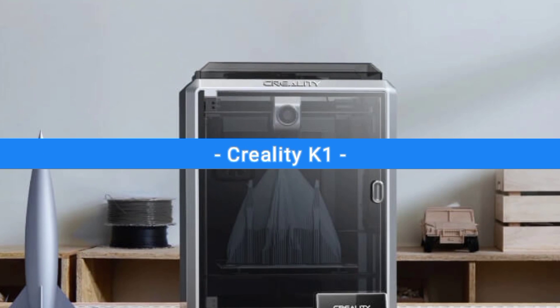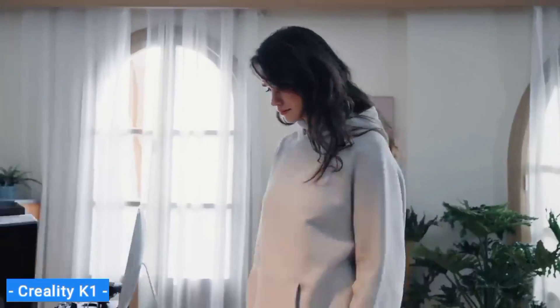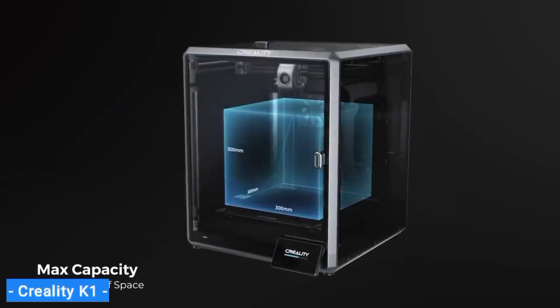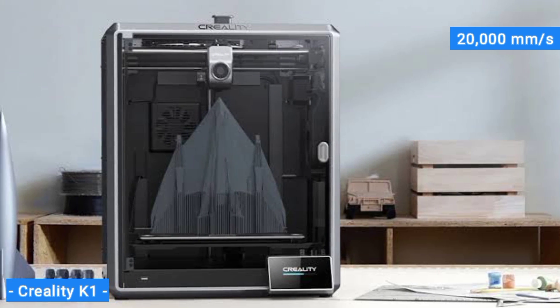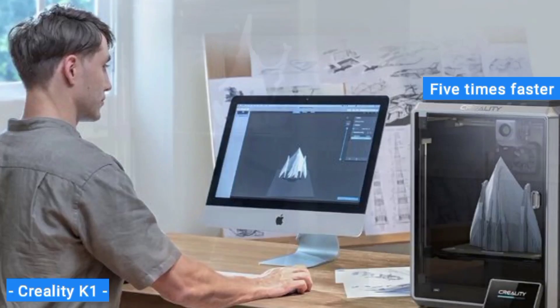Next on my list is the Creality K1, my choice for the best, fastest 3D printer. The entire 3D printing community has fallen in love with high-speed printers, and Creality's new flagship, the K1, is looking to win you over. Creality has introduced a speedy, fully enclosed Core XY machine. It boasts a maximum print speed of 600mm/s, paired with an acceleration rate of 20,000mm/s². It can knock out a speed benchy in 15 minutes with good quality, and its normal print speed is around 5 times faster than old-school bedslingers.